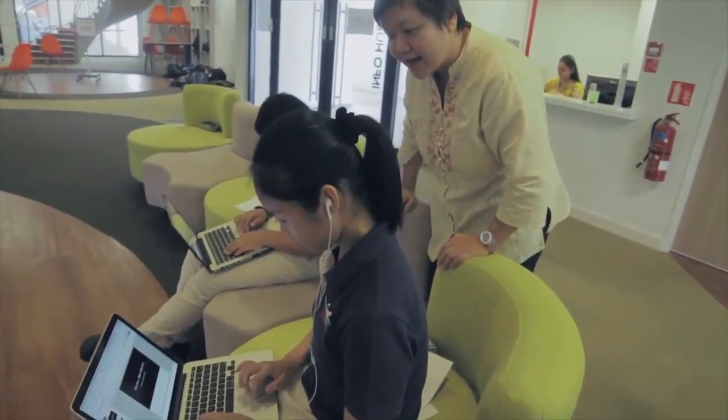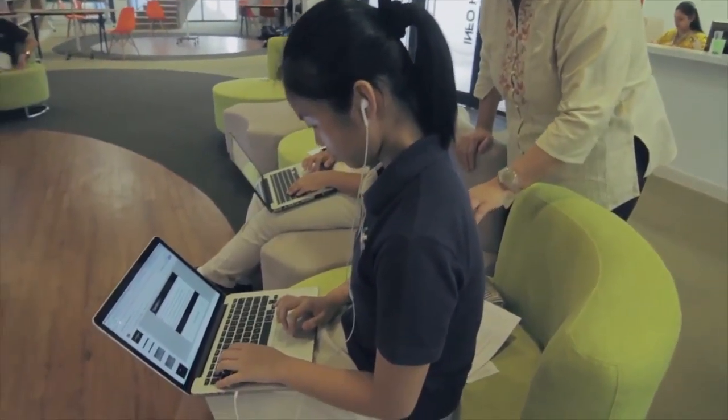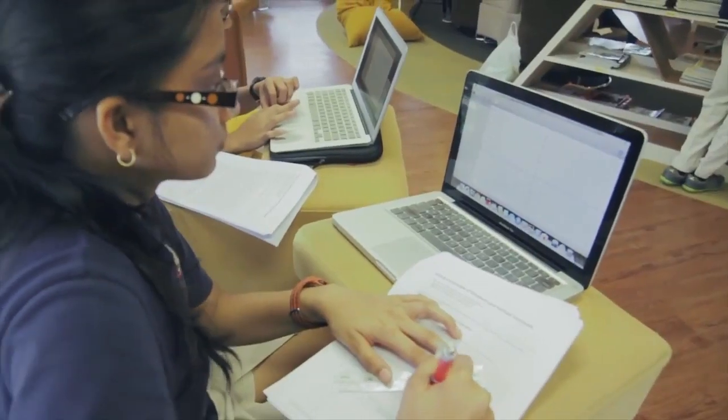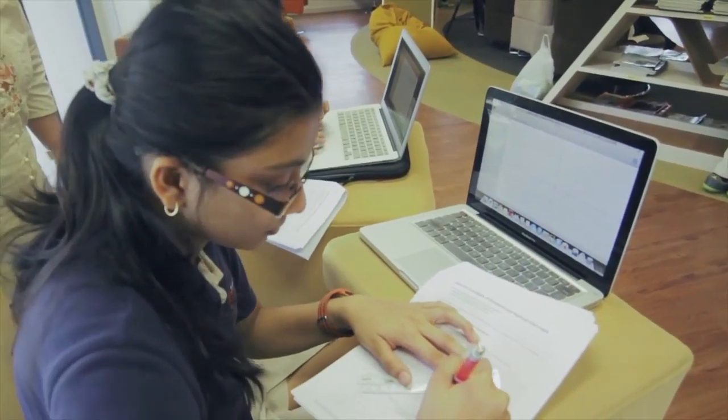We typed it in and observed what happened. By observing it, we were able to remember it much more easily. We actually tried it ourselves, and that makes it really easy to remember. It became an experience rather than just a concept to us — really easy to remember, really easy to use. When we want to recall how to use it, we just access our memory and there it is.